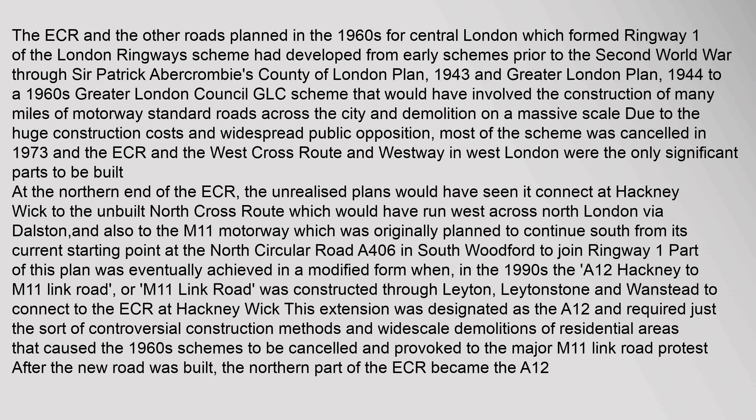The ECR, the West Cross Route, and Westway in West London were the only significant parts to be built. At the northern end of the ECR, the unrealised plans would have seen it connect at Hackney Wick to the unbuilt North Cross Route, which would have run west across North London via Dalston, and also to the M11 motorway, originally planned to continue south from its current starting point at the North Circular Road (A406) in South Woodford to join Ringway One. Part of this plan was eventually achieved in modified form when, in the 1990s, the A12 Hackney to M11 Link Road was constructed through Leytonstone and Wanstead to connect to the ECR at Hackney Wick. This extension required the sort of controversial construction methods and wide-scale demolitions of residential areas that caused the 1960s schemes to be cancelled, provoking the major M11 Link Road protest. After the new road was built, the northern part of the ECR became the A12.